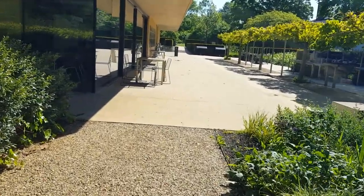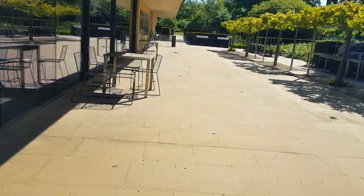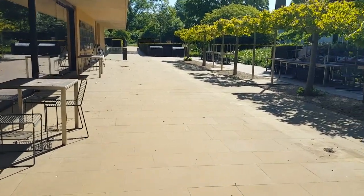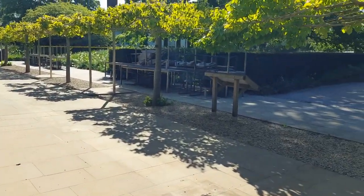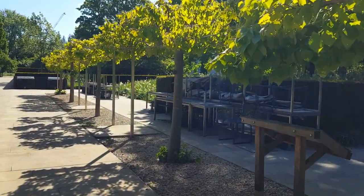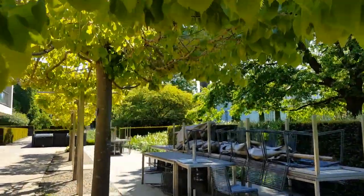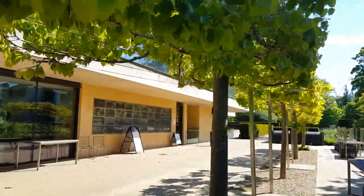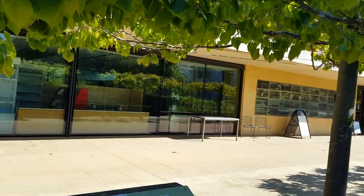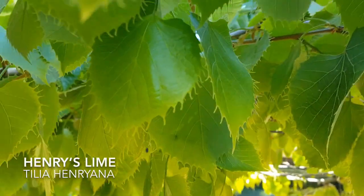Heading up onto the café terrace, which seems very strange without the chairs and tables that usually furnish it — they have now neatly been stacked away. But here we can really appreciate the table-top lime trees, Tilia henryana here, with these beautiful leaf margins.